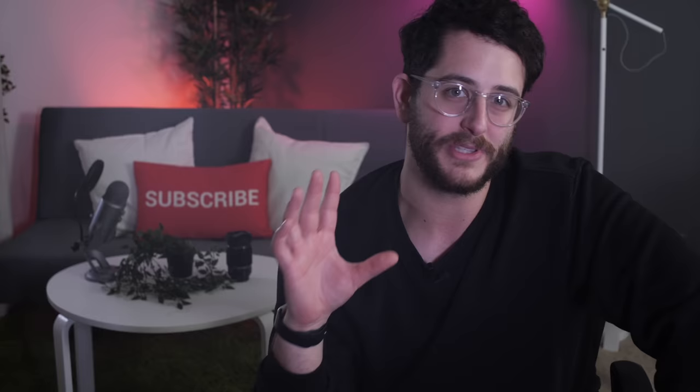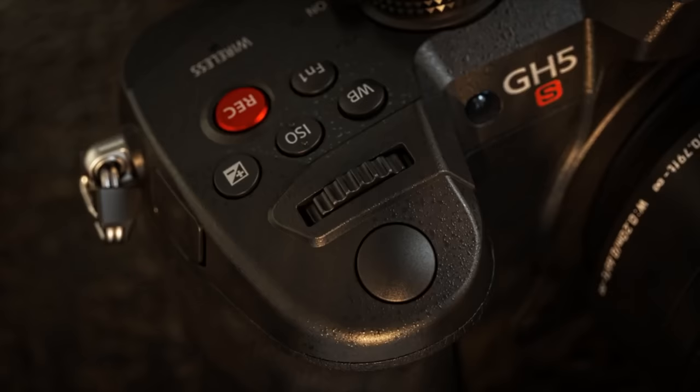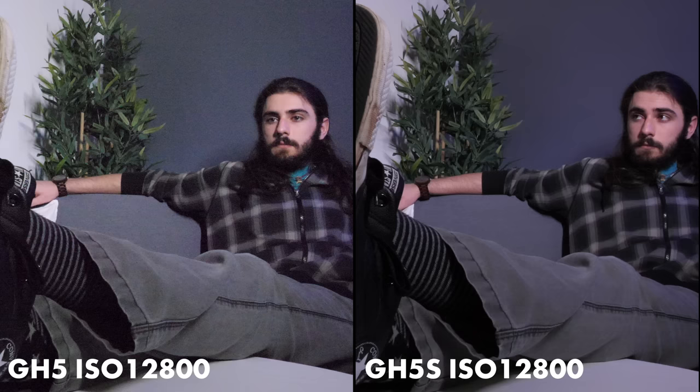This thing can do 10-bit 4K. The GH5 does 10-bit 4K too, but this camera in my opinion really ticks a lot of boxes that the GH5 just did not tick when it comes to professional movie-making equipment. The ISO performance on this thing is amazing — it's really up there with a full-frame camera. I've been able to crank it up to about 10,000 ISO and it still looks rather decent.